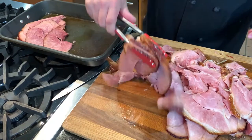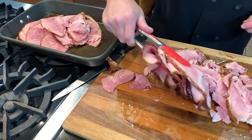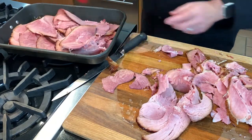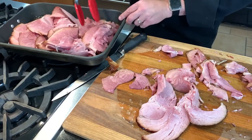Smoked hams are fully cooked. You can eat them cold, at room temperature, or warm. To warm, I suggest a low 275-degree oven at only about 10 to 12 minutes per pound. The goal is to just warm them — 120 degrees is perfect, 140 degrees at the very most. Any hotter will dry it out.